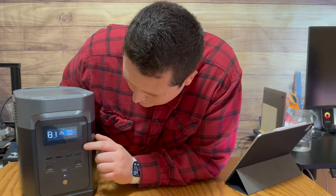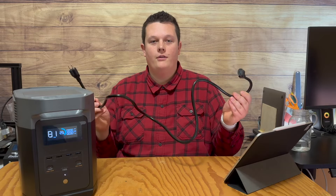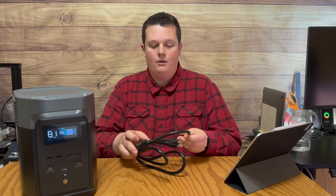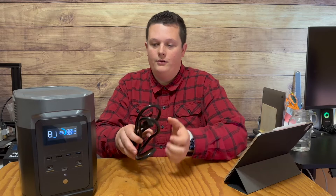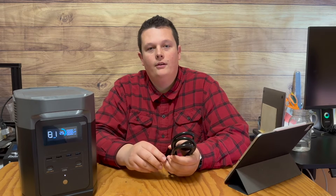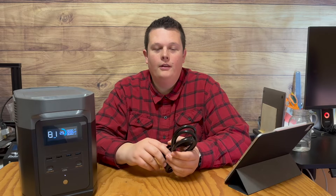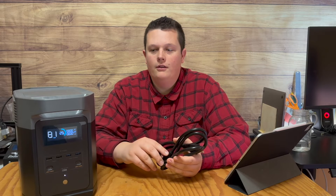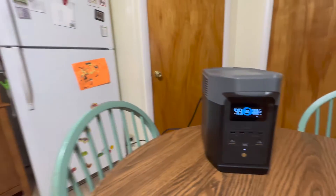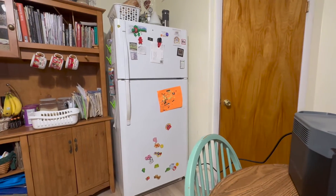First things first, we're at 29% on the EcoFlow Delta 2, so I'm going to charge it up via the AC power cord. This is actually the first time charging it since I received the unit, so I'm going to make sure I get it all the way to 100%. Once we're at 100%, I'll plug in the fridge and we'll see how long the Delta 2 can power my refrigerator.